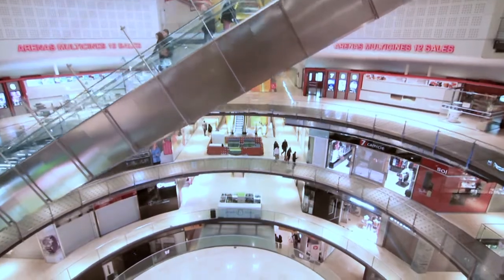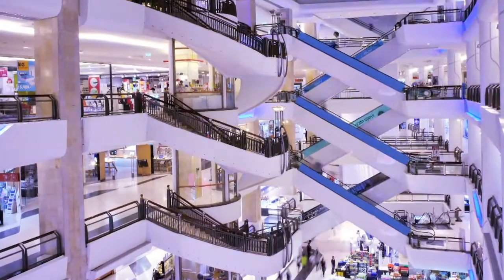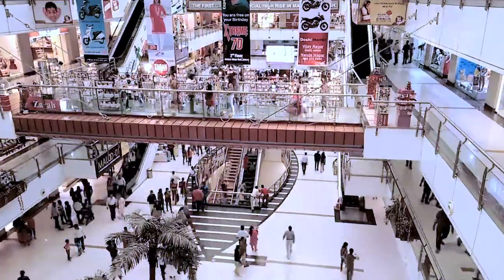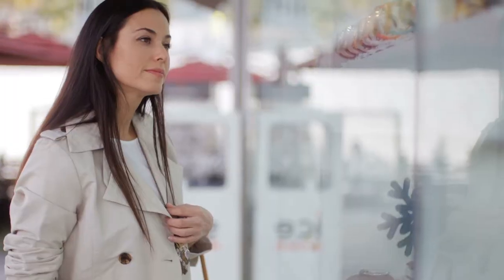Do you face any problem finding your way inside large complex buildings, like in shopping malls or at exhibitions? And once you are there, is it easy to find enough information about the attraction points and items of interest?